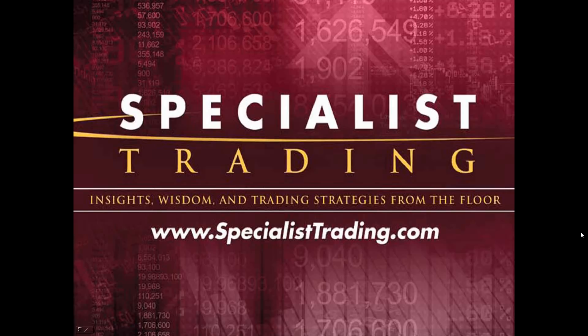Our goal at Specialist Trading and Pro Trader Strategies is to provide you with sound fundamental education and tools to apply that education so that you can be in the driver's seat — so that you can make your own trading decisions for the very first time and be in charge of your own trading destiny. I've been trading for over four decades now, and I started my career on the floor of the Pacific Stock Exchange.